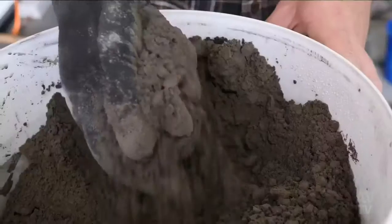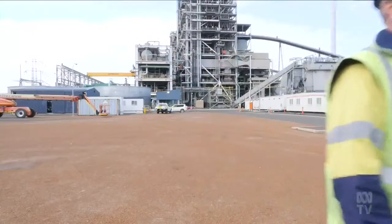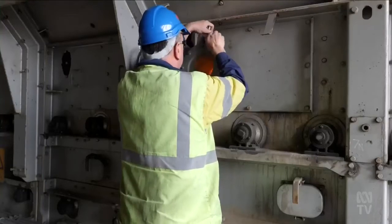The main ingredient is coal combustion fly ash. This power station in Collie creates 600 tons of fly ash waste a day. We've supplied fly ash to Murdoch University in their testing and trials, and they've used that to create their mix that works well with our fly ash.